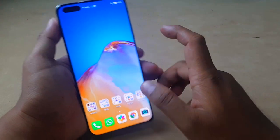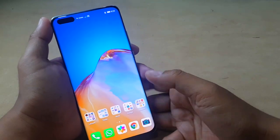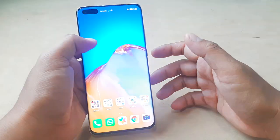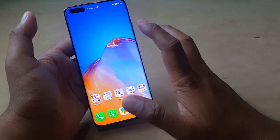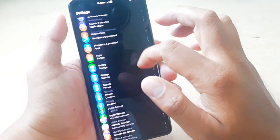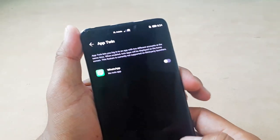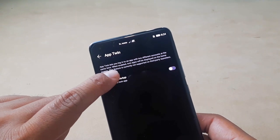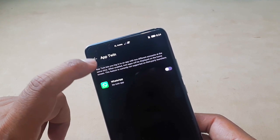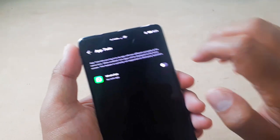If you watched my previous video, I found that the Google Services pop-up notification always appeared, and at first I thought that was because Google Mobile Services was not working on EMUI 11. But then I found and solved the problem: it's because we cannot install what we call Twin Apps. Twin Apps lets you log in to an app with two different accounts at the same time, and when enabled, Twin Apps will be displayed on the home screen.